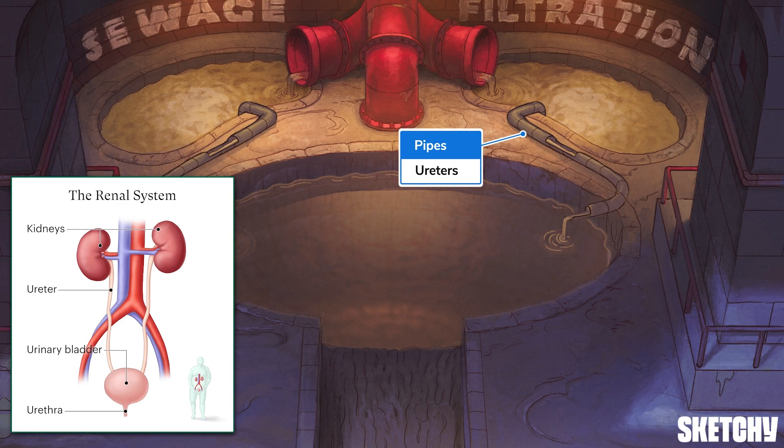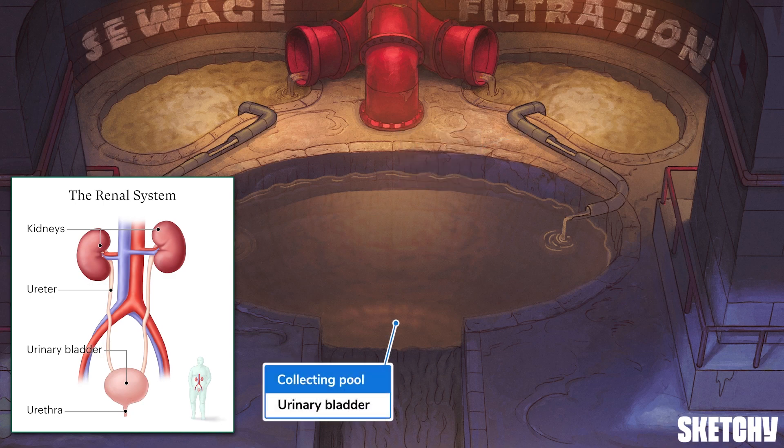Urine then leaves the kidneys via the ureters — tubes that carry urine from the kidneys to the urinary bladder. The ureters are depicted by these two pipes connecting the kidney filtration pools to the larger collecting pool, our symbol for the urinary bladder. The urinary bladder stores urine and plays a role in when and how fast you run to the nearest restroom.